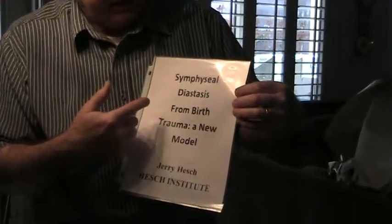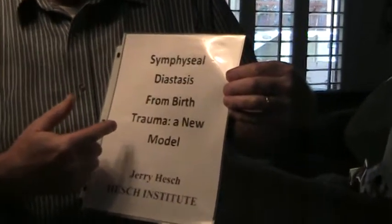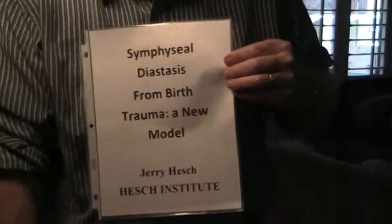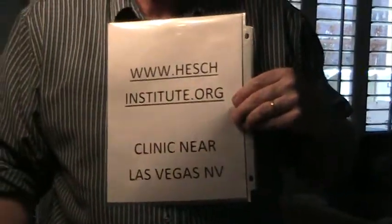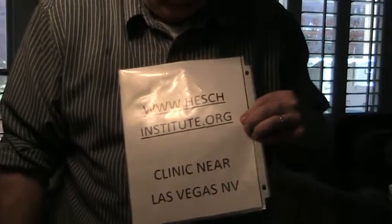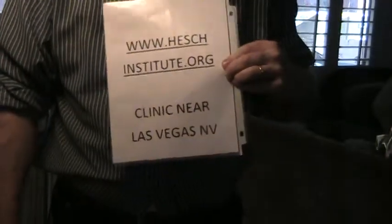My name is Jerry Hesch from the Hesch Institute. This is a demonstration of symphysial diastasis from birth trauma — a new model. This is from the Hesch Institute, which is near Las Vegas, in Henderson, Nevada. We do a small amount of clinical work, research, writing, product development, and education.